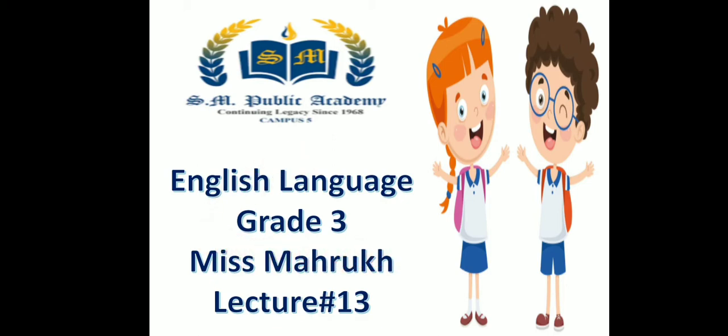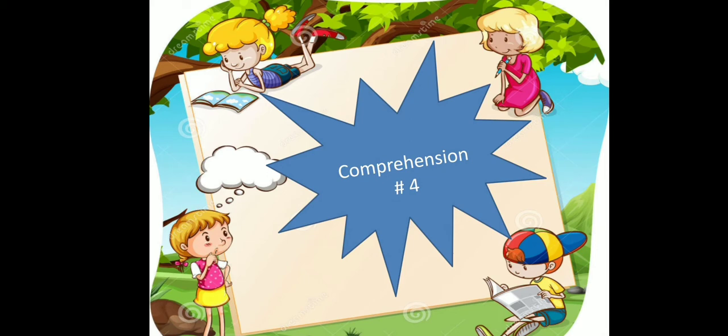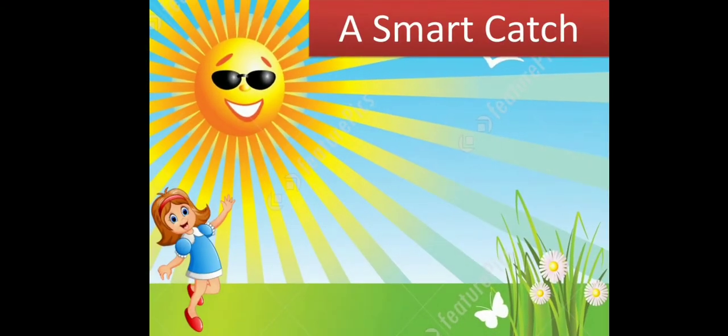Lecture 13. We are going to do Comprehension 4 today. So keep your comprehension worksheets in front of you. The name of this comprehension is 'A Smart Catch.'